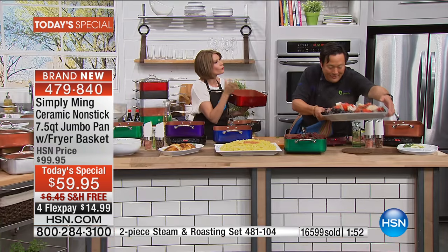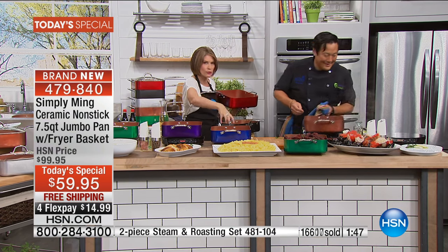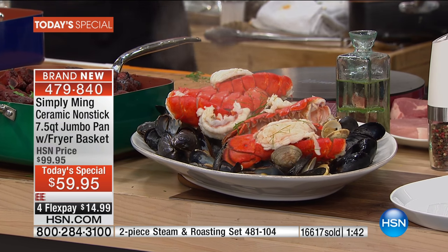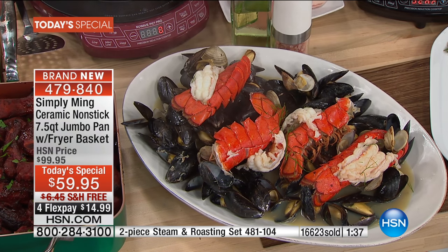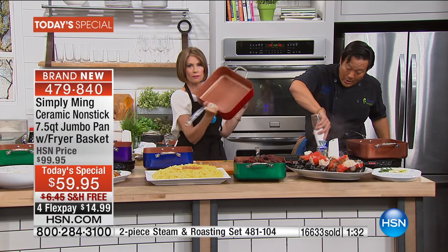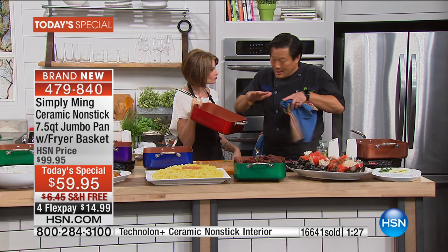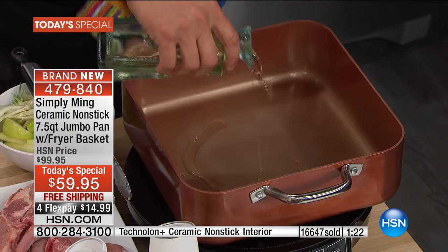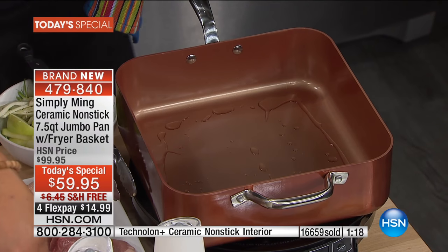We've been on for 15 minutes cooking so much food. If you want breakfast for one, you can do it. For two, four, or six - one pan does everything. It works on virtually every stovetop. Technalon Plus is not only the best non-stick coating in the world right now because it's ceramic, it also helps conduct the heat - that's why the grilled cheese, ribs, lobsters, and steaks all get evenly cooked and browned.